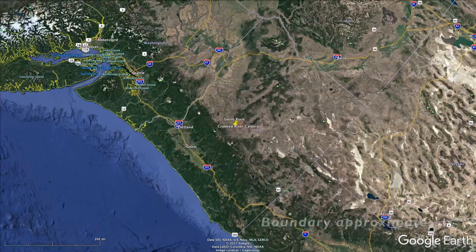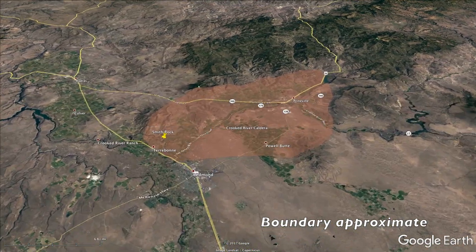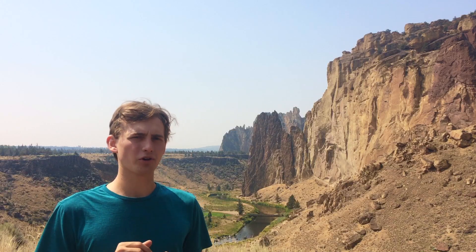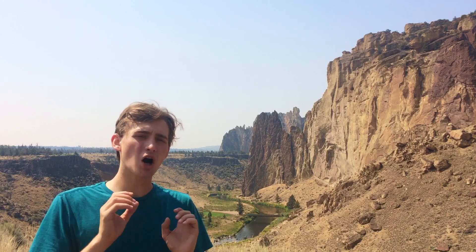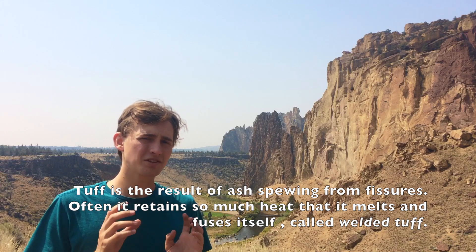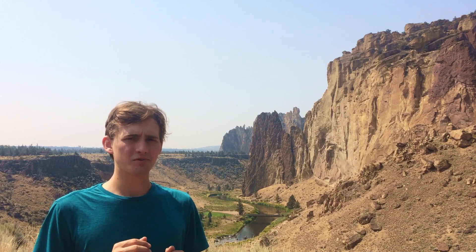Behind me is Smith Rock, which formed as the result of one of the largest volcanic explosions in Oregon's history. Smith Rock is part of the Crooked River Caldera, an enormous volcanic caldera that erupted between 29 and 30 million years ago just once. The eruption created about 200 cubic miles of ash and volcanic material, leaving a crater between 15 and 25 miles wide, centered around the city of Prineville. Smith Rock forms the northwestern corner of this enormous caldera.